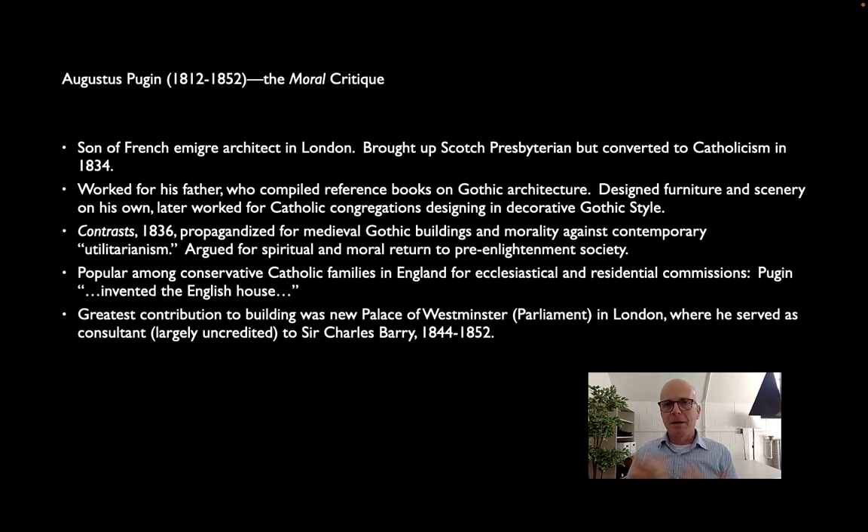He gets a number of residential commissions and is said to have 'invented the English house' — an idea that invokes a fictitious earlier era. And he gets what's probably the most important commission in Britain of the decade before the Crystal Palace: the new Parliament, or Palace of Westminster, in London.